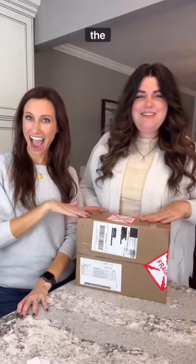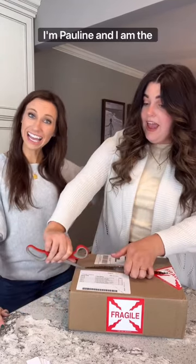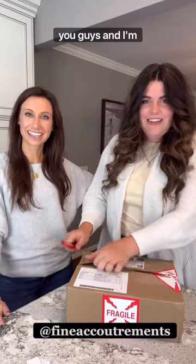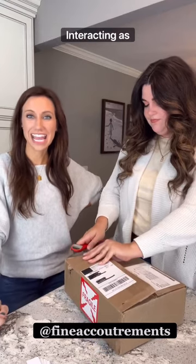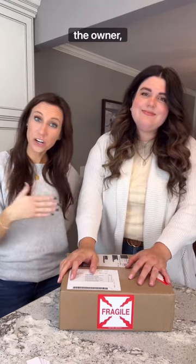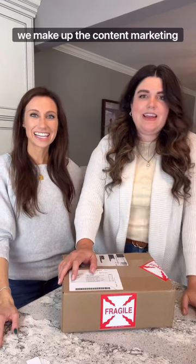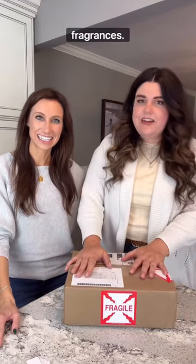I'm Pauline, and I'm Bri. We just got something fine in the mail. I'm the voice over on social media, and I'm on a lot of the different platforms interacting as Fine Gal. Todd, the owner — Mr. Fine — is actually my neighbor. Together we make up the content marketing team over at Fine Accoutrements. We're happy to be here unboxing some exciting fragrances.